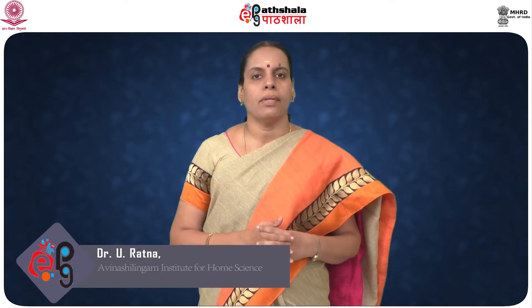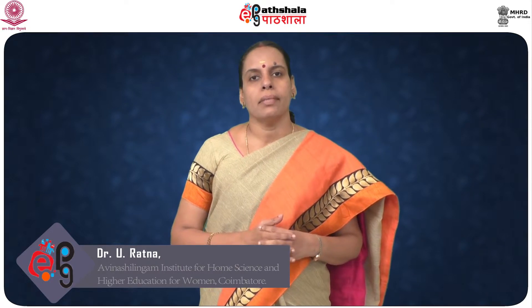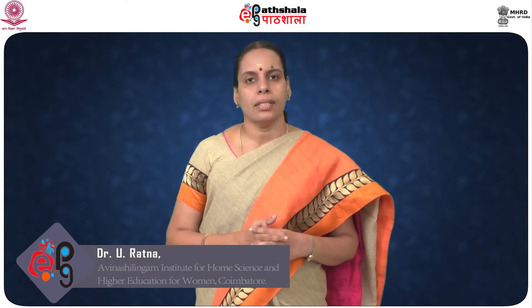Hello students, welcome to EPG Patashala. I am Dr. Yu Ratma, Assistant Professor, Department of Textiles and Clothing, Avinash-Lingham Institute for Home Science and Higher Education for Women, Coimbatore, Tamil Nadu.